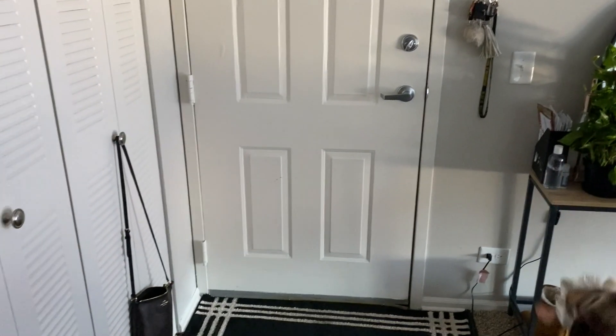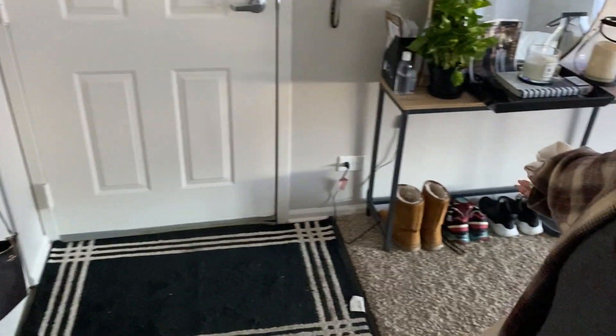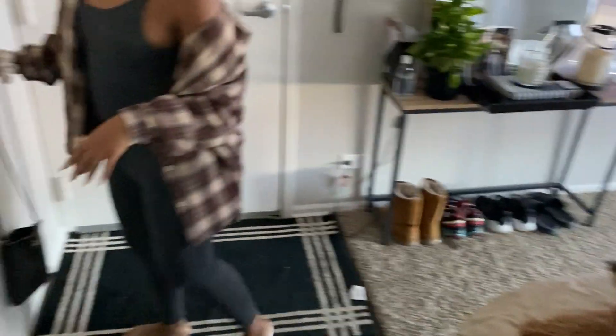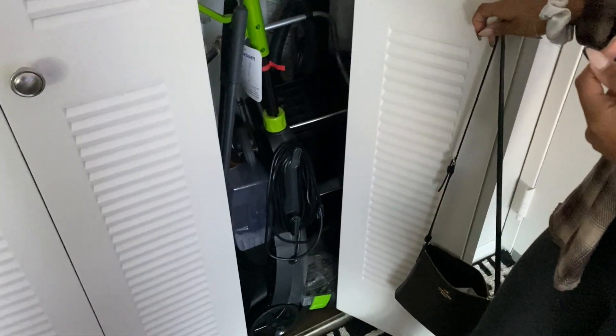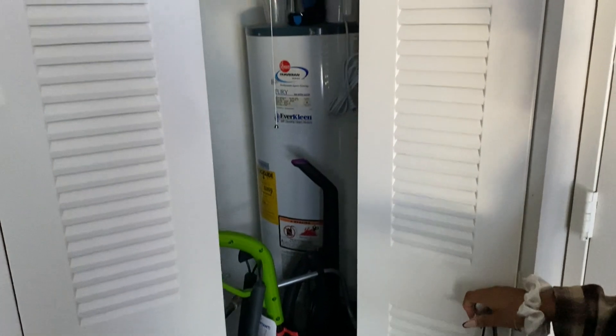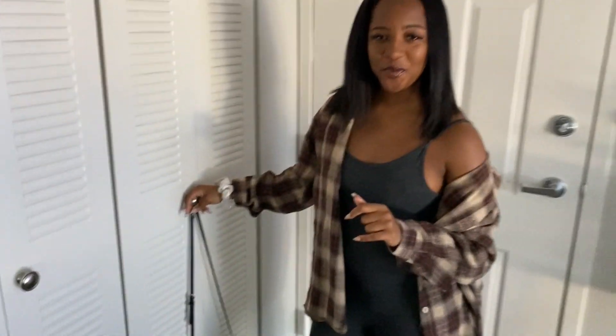Starting with the front of the house — if you turn around, this is the front door. We just have a little mat here where you take off your shoes and put a few pairs of shoes on the side. On this side we just have a utilities closet that has the water heater and stuff in there, and I just keep all my cleaning supplies in there to hide them out of the way.